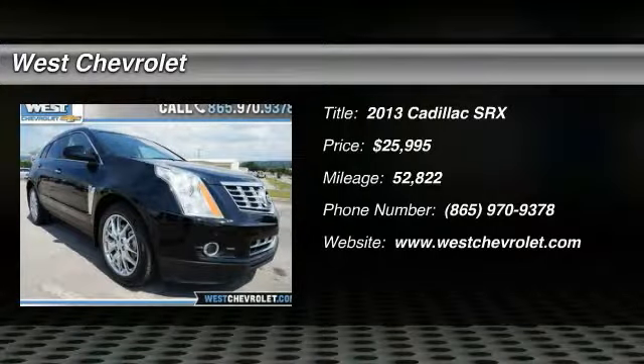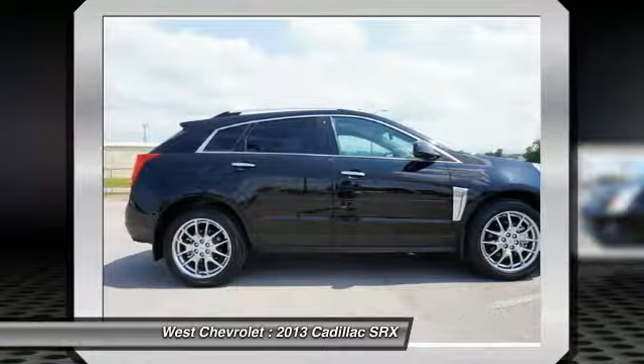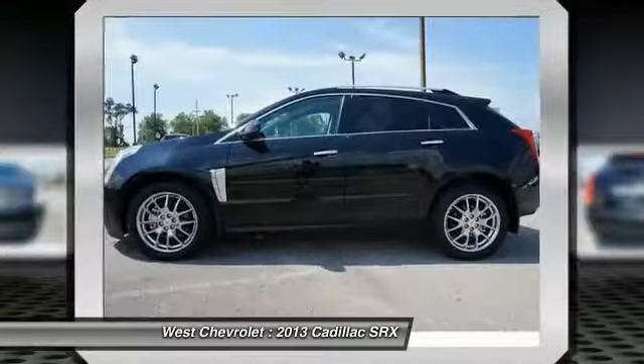Come test drive the 2013 SRX. The Cadillac SRX is beautiful from every angle. For driving enthusiasts, there's track-tuned handling, advanced engine power, and the added confidence of available all-wheel drive.